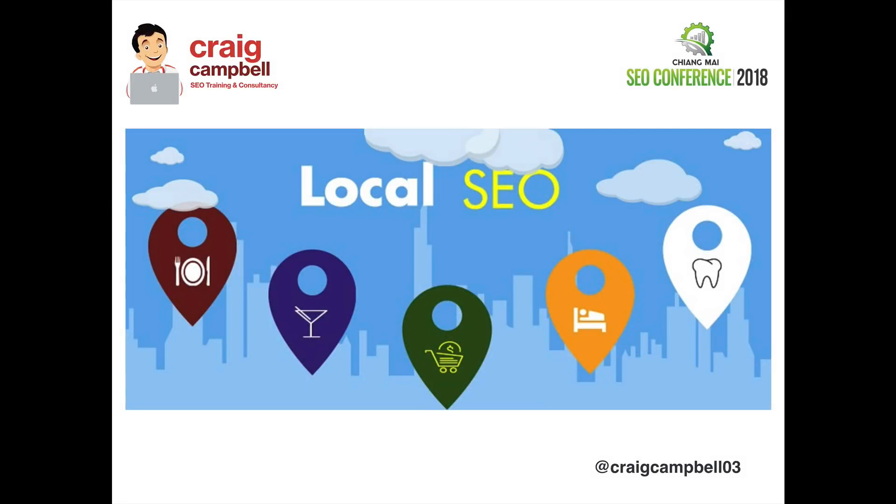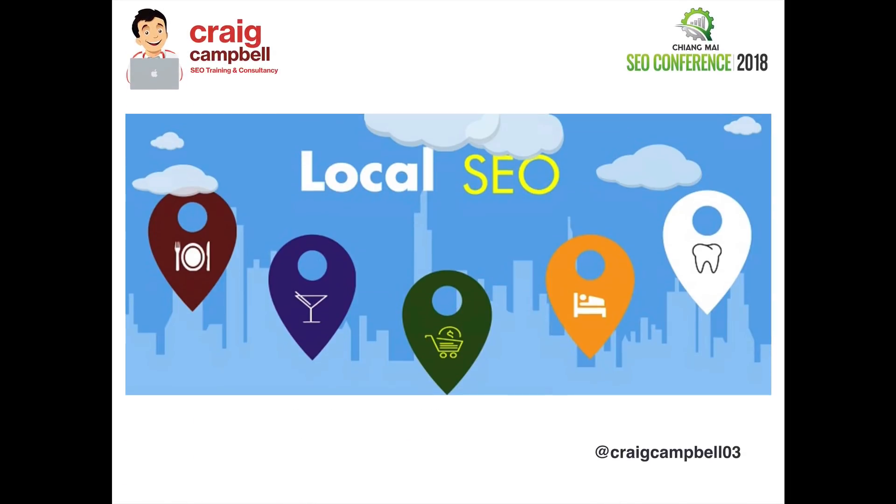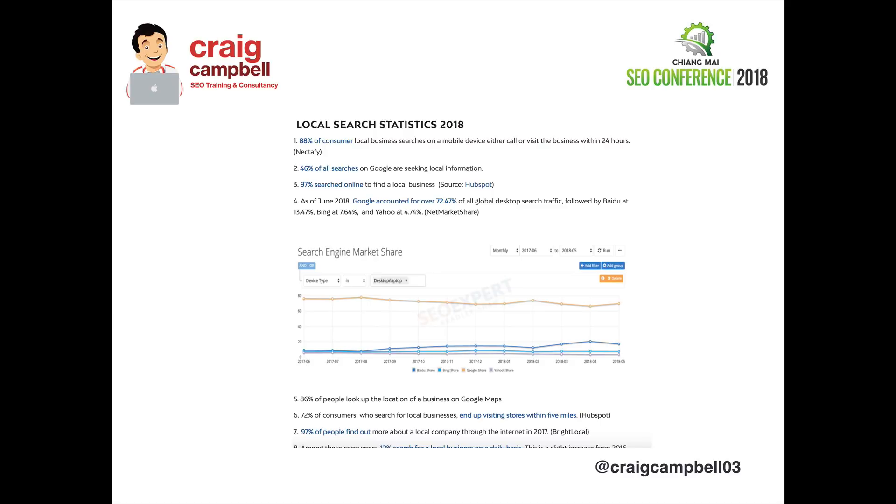Hi guys, I'm going to do a quick tutorial on local SEO and how to rank well on map packs. I've done a talk recently about this, so I'm just going to show some of the slides. To start with some statistics: 46% of all searches in Google are people looking for local information, whether that be a local builder, local plumber, or whatever it may be. There is still a massive amount of search out there for people looking for local businesses.